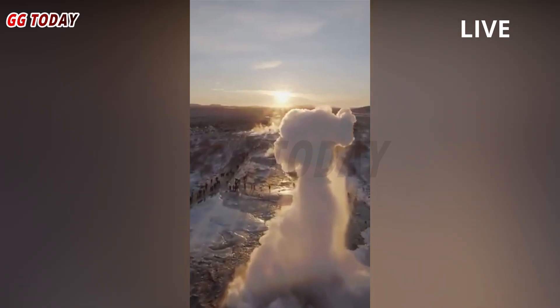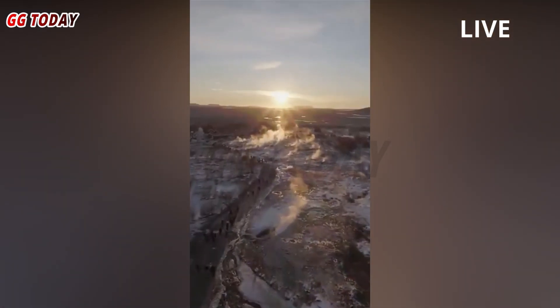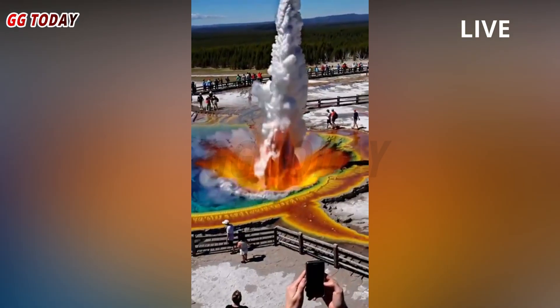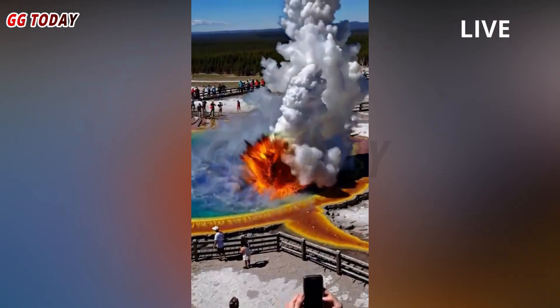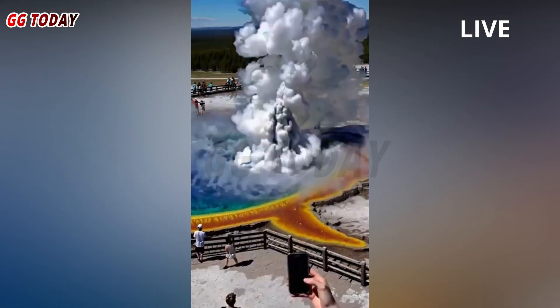This is the first eruption from Black Diamond Pool captured on video since the hydrothermal vent on July 23, 2024, although there is evidence from other monitoring data and some eyewitnesses that sporadic eruptions have occurred several times since the July 2024 event.